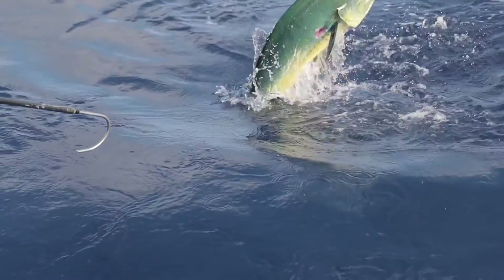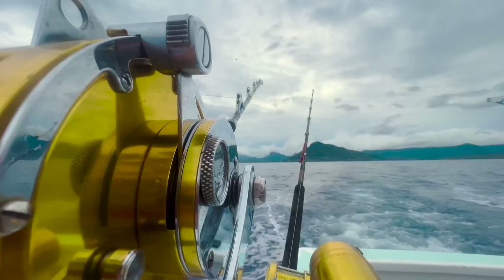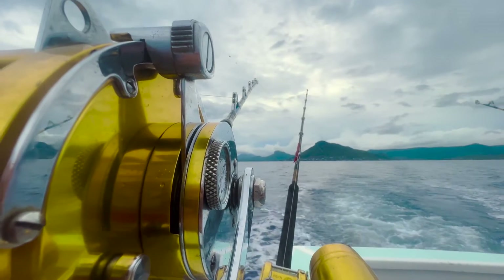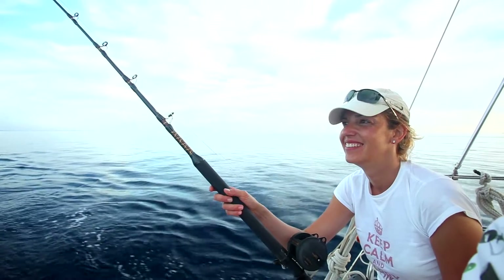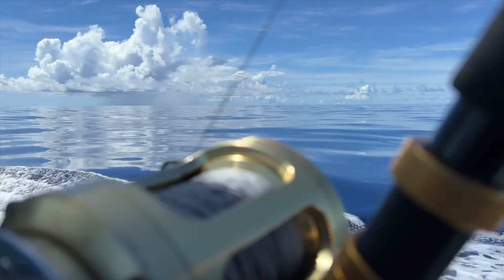The day will start when we depart the port. Almost immediately, the trolling rods will be deployed and the fishing starts. We will often travel 30 to 50 nautical miles during a trolling charter and we will fish many different underwater structures or fish aggregate devices. We will head back to the port around 1330 and fishing will end when we arrive at port.